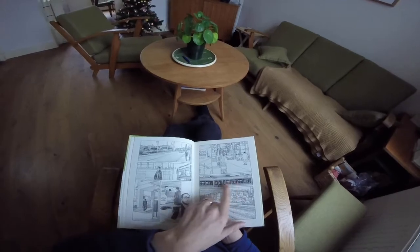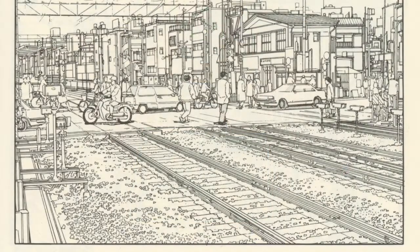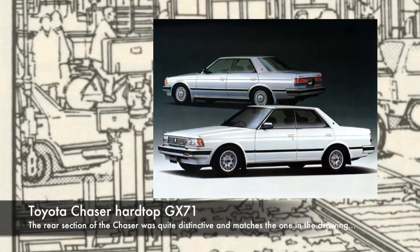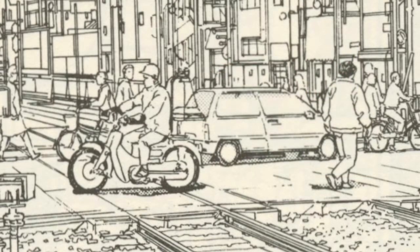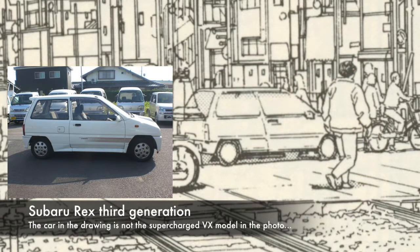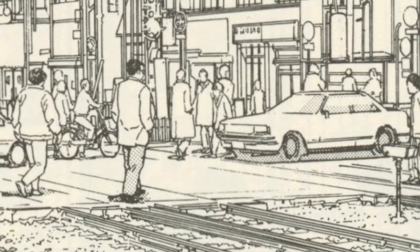One panel underneath that is a metro, obviously, and then at the bottom panel — which took me quite a while — a Toyota Chaser GX71. There's a Honda Super Cup moped going the same way, and on the opposite lane a Subaru Rex third generation. The fourth car over there I wasn't able to identify.